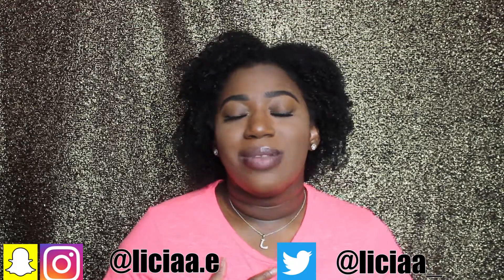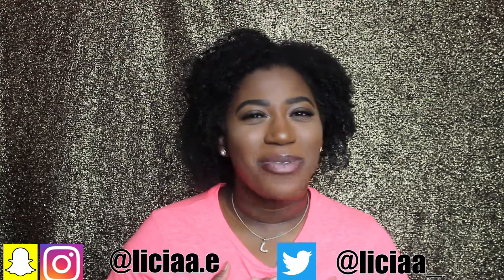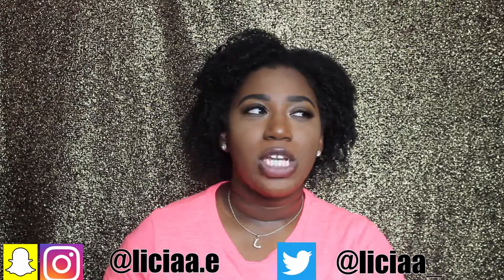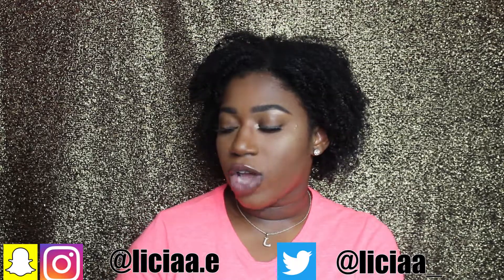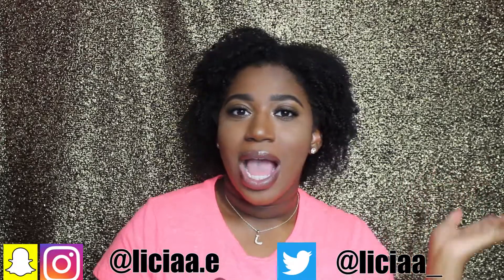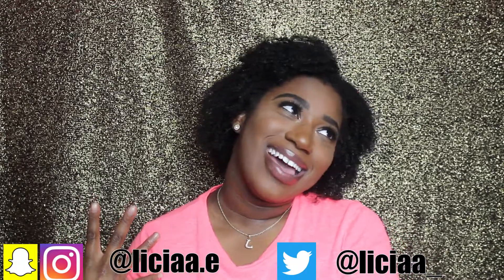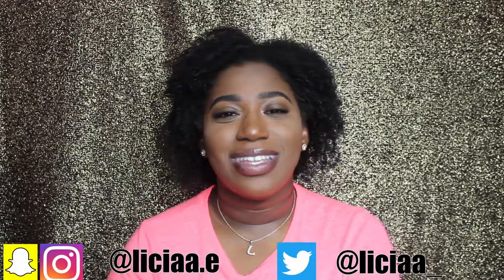Thank you for watching this video. Please subscribe to my channel because I'm trying to grow out here. Make sure you like this video and drop a comment in the comment section about what you think comparing the two brows. Tell me if you've tried them and which one you prefer. Don't forget to subscribe. You can also click my last couple of videos if you want to watch them and see more of me. I think I'm lit — bye!